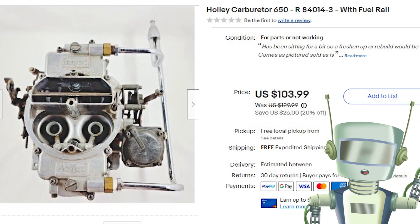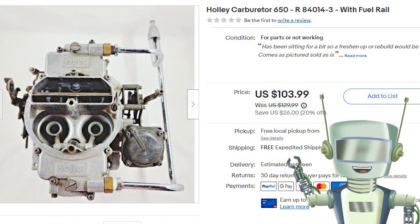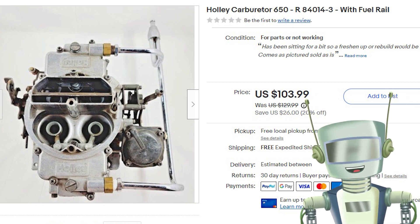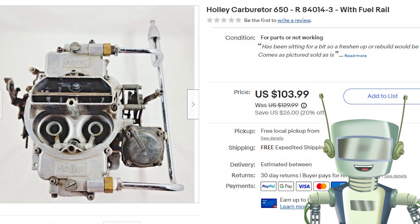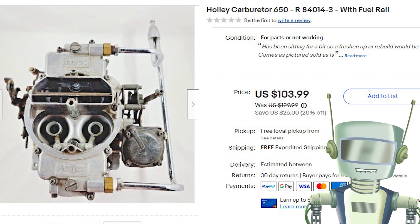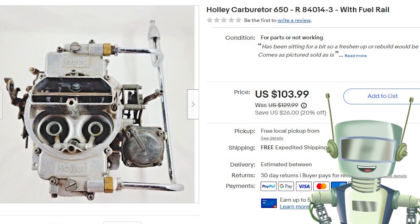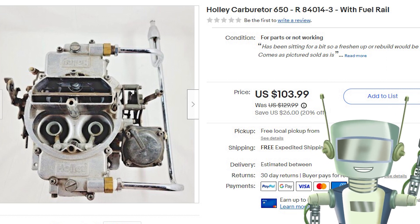This Holley carburetor has a little drama attached to it. I paid $10 for it from a gentleman who went with a bigger carburetor size. It sold twice — the first buyer purchased it, installed it, and messaged me saying it works like a champ and his car never ran so good. Then a week later, the buyer's story changed and he opened a defective item case and sent it back to me. When I received the return, the box was wet and full of gasoline — luckily it didn't catch fire on a plane or in the back of a mail truck.